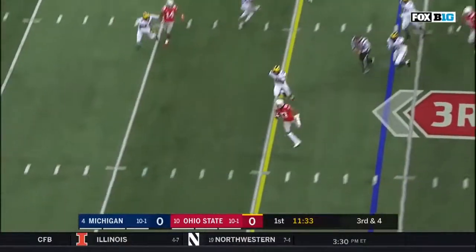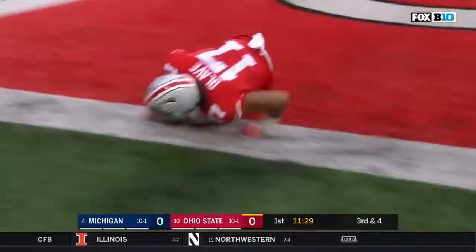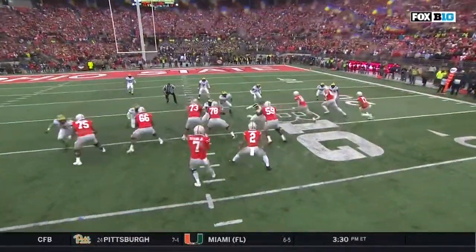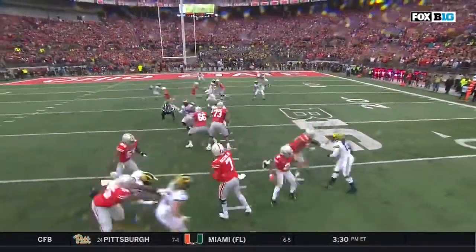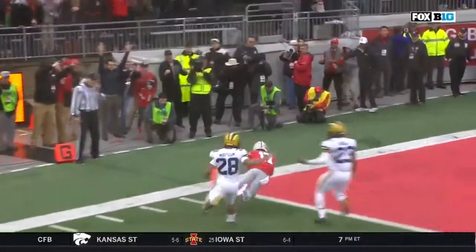Here's Haskins under pressure this time, and he finds his man. Olave, touchdown, Buckeyes! Warner's going to try to keep up with him, but he can't do it as he's trying to work through everything in front of him, and it's a foot race. Buckeyes win it.